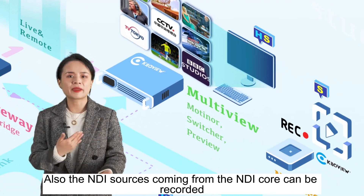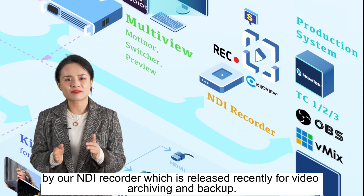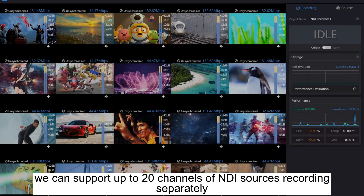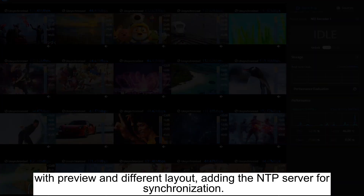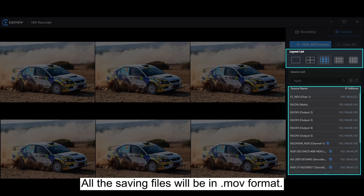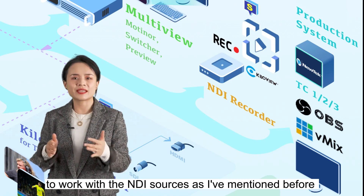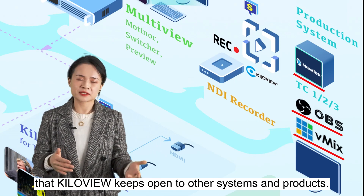Also, the NDI sources coming from NDI Core can be recorded by our NDI Recorder, which is released recently for video archiving and backup. For this NDI Recorder, we can support up to 20 channels of NDI sources recording separately with preview and different layouts, adding the NTP server for synchronization. All the saving files will be in MOV format. At the same time, we can use popular NDI production systems like the NewTek TriCasters to work with the NDI sources, as KiloView keeps open to other systems and products.